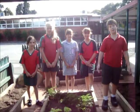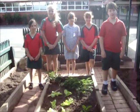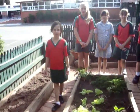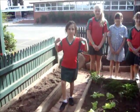At the moment we only have a small garden. It doesn't produce very much and it's quite crowded. So we are applying for this grant because we would like a bigger area and we'll be able to do even more.